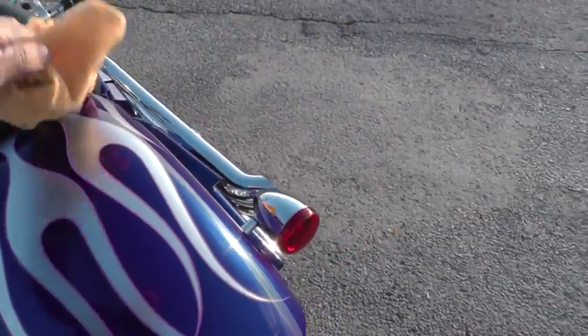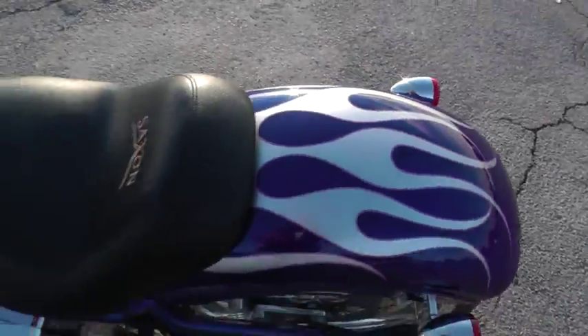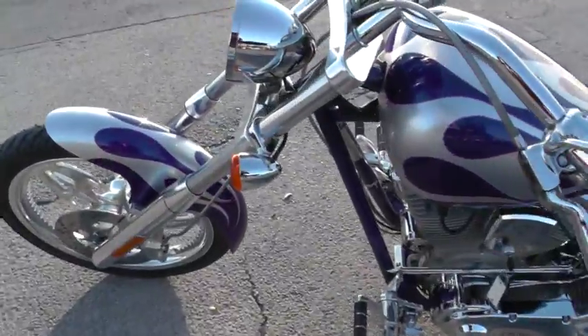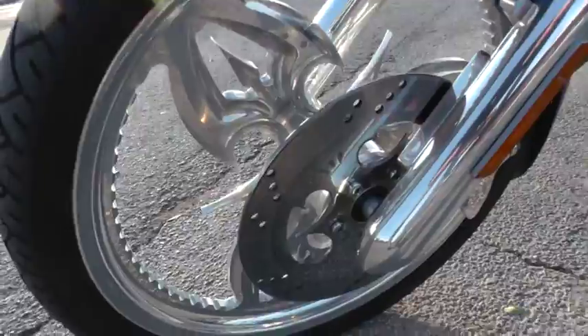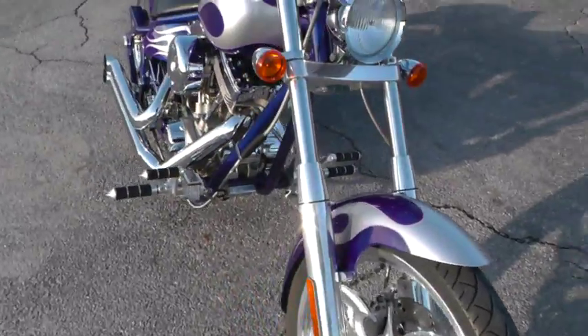I noticed it's got a little — I just got through riding it, so it kicked up just a little bit of water off the parking lot there. This thing is fun. It runs good and hard. Strong. It's got nice aluminum mag wheels — razor-style wheels.